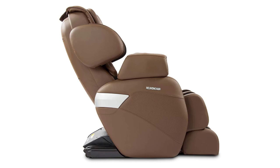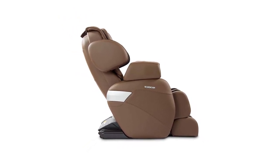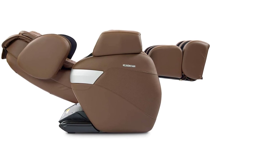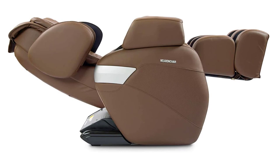Furthermore, deep tissue massage and full body stretching provide a detailed human-like massage throughout the body. The stretching function, also known as spinal decompression, pins your body in place with vigorous air cells. The chair then moves through a calculated routine and slowly stretches out the leg and back muscles.